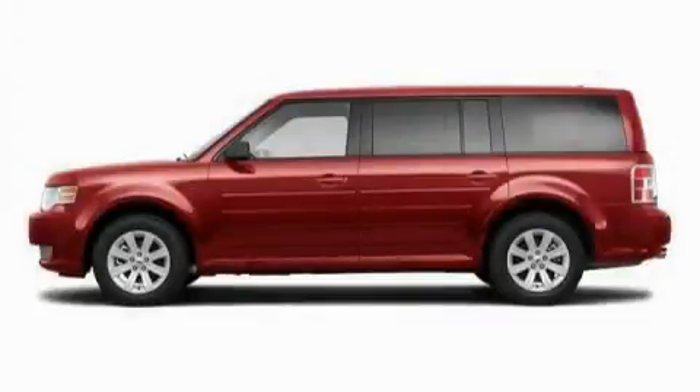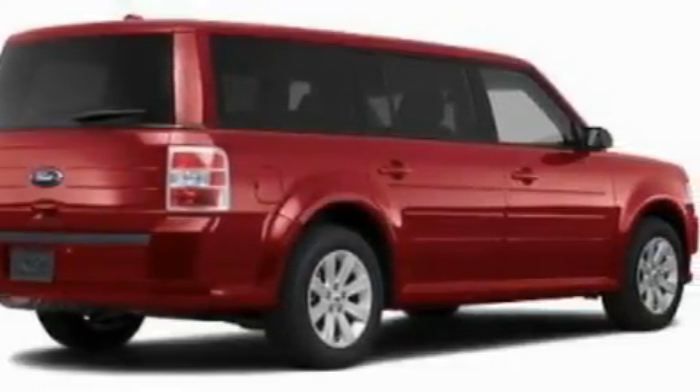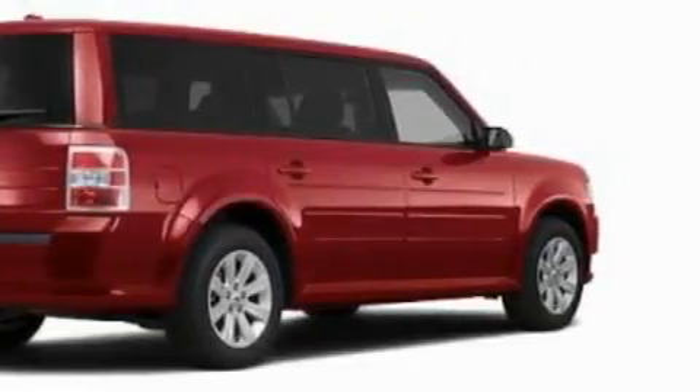This is a 2011 Ford Flex — functional utility for a modern lifestyle. It has a 3.5-liter 6-cylinder engine and an automatic transmission.